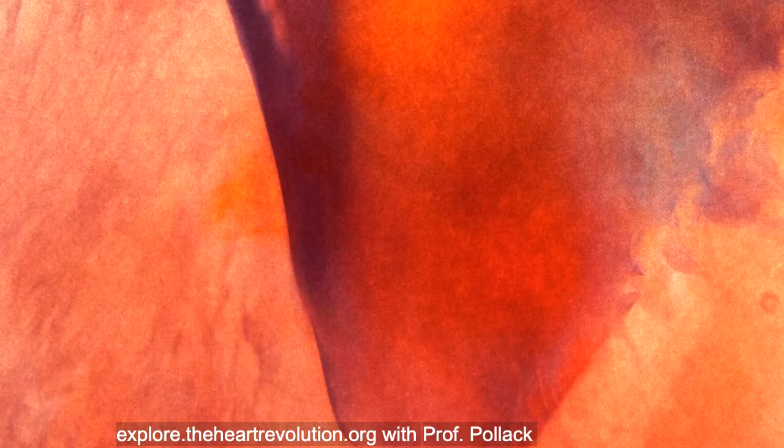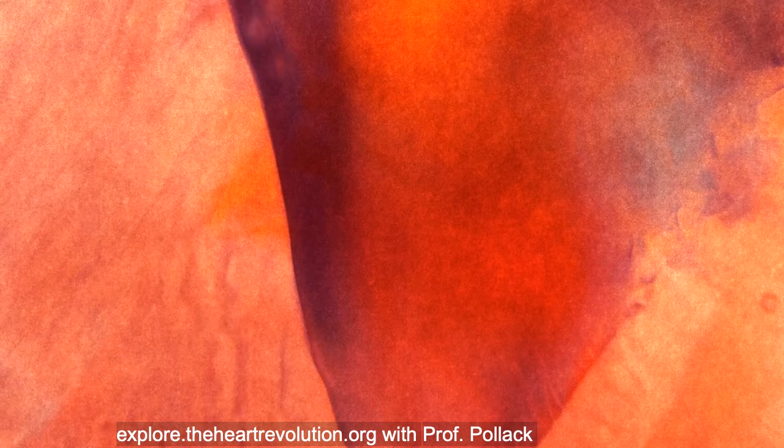If this is correct, it really is a kind of revolution, because nobody's ever thought that anything besides the heart plays any role in the cardiovascular system.